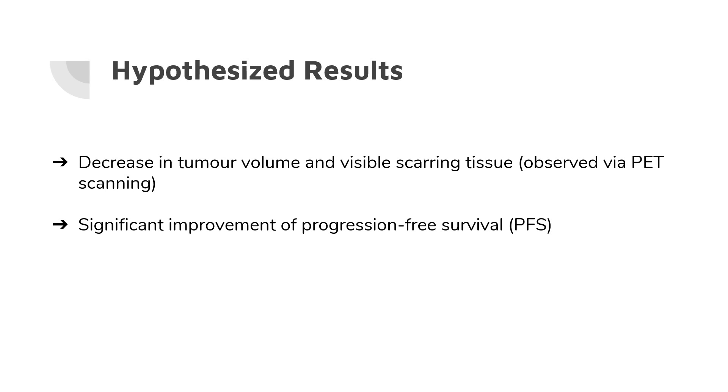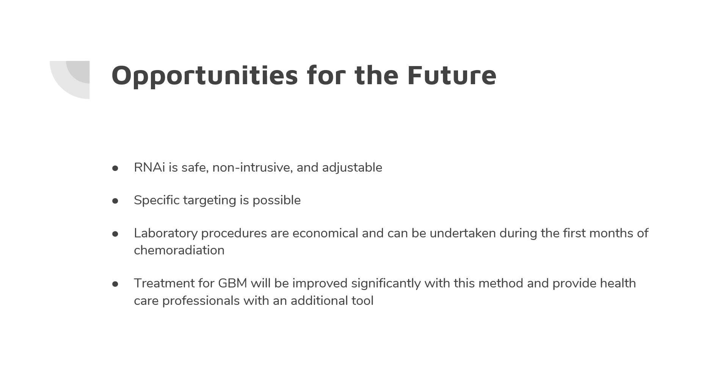We hypothesize there will be a decrease in the size of the tumor, and that this will improve progression-free survival of patients. These new technologies are rapidly evolving, creating opportunities to optimize the delivery process and diversify gene targets of the therapy. Gene therapy itself is becoming more widely experimented on and increasingly accepted for treatments in the medical field. Thank you very much.